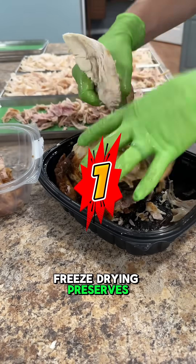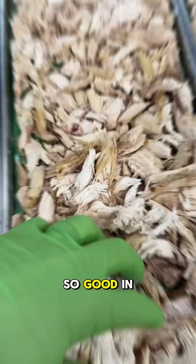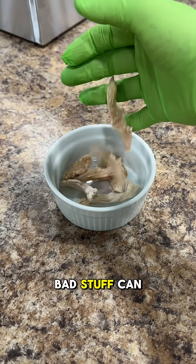Number one: freeze drying preserves up to 97% of nutrition, which is better than any other food preservation method. So good in fact that you still have to cook raw meat after you freeze dry it, because all that bad stuff can still survive.